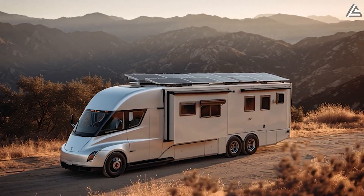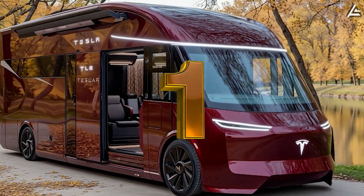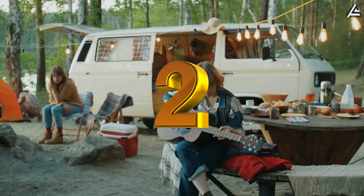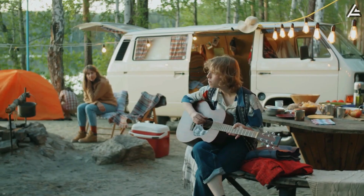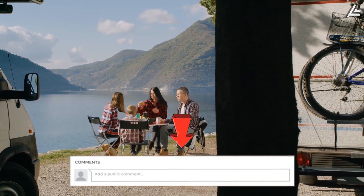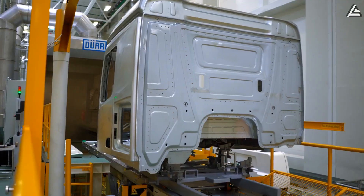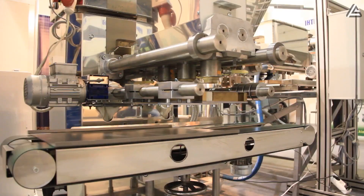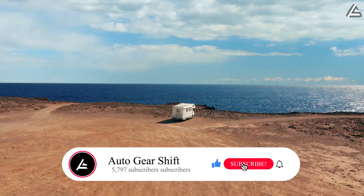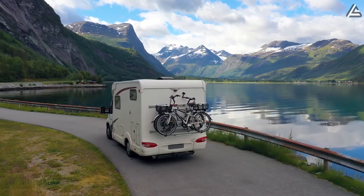So here's a quick one for you: comment 1 if you'd take the 2026 Tesla motorhome on a long off-grid trip right now, or comment 2 if you'd stick with a traditional diesel RV for now — and tell us why. I read every single one, and your feedback shapes what we cover next. If you're enjoying this and want more in-depth breakdowns, hit subscribe to Auto Gear Shift and help us reach 5,797 subscribers. Now let's continue.